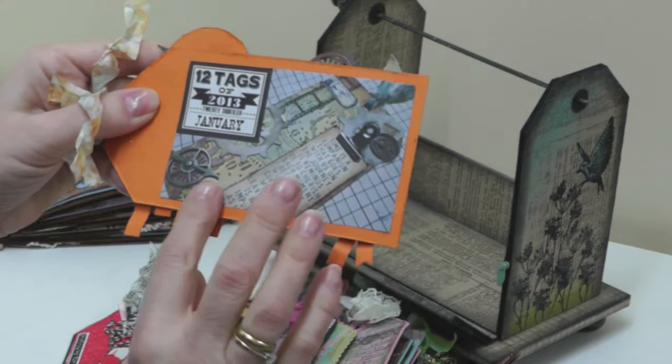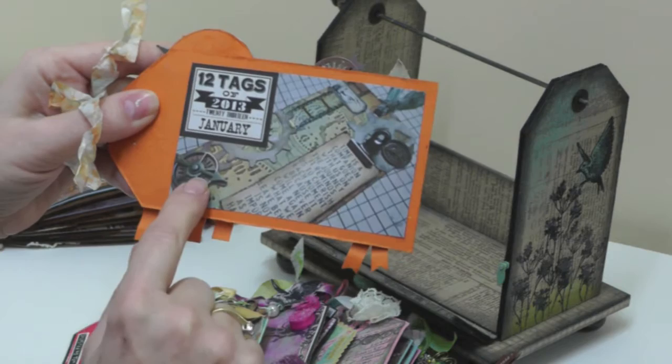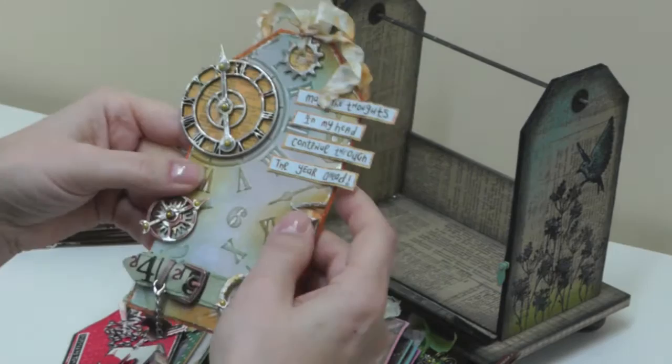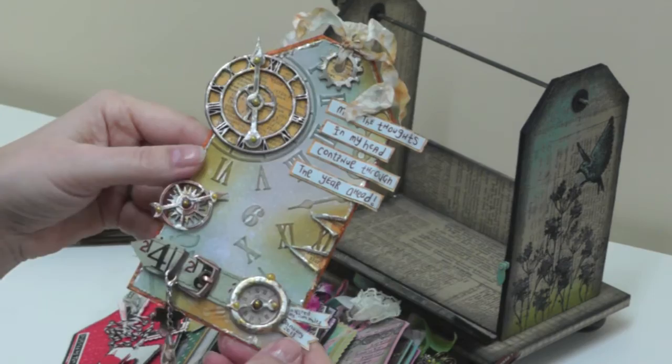So this was Tim's January tag and as you can see it's all about time, which is quite appropriate for the new year. I've used some of the little elements and the colour scheme which was iced spruce and rusty hinge. I definitely took on board that time theme because I thought it was quite appropriate for the time of year. Although I completed my tags out of sequence, I got there in the end.